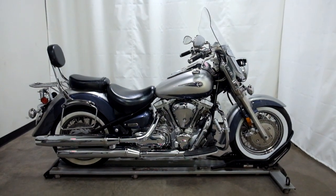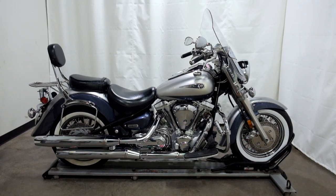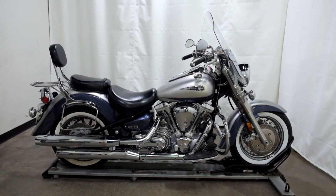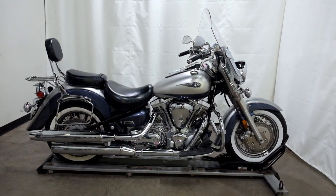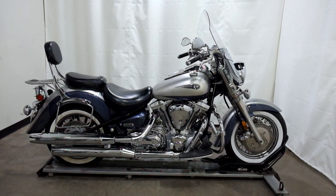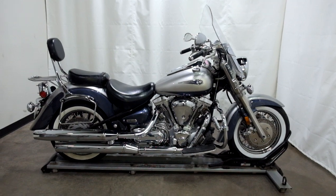Welcome to SimplyRideUSA.com. Today we have a pre-owned 2006 Yamaha Roadstar 1700. This cruiser has 22,300 miles on it roughly and has been through our 25-point inspection. So let's take our walk around it, we'll show it to you, then we'll fire it up for you.